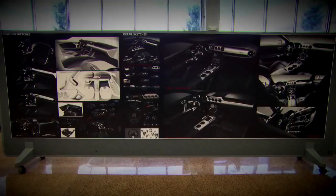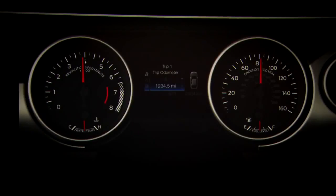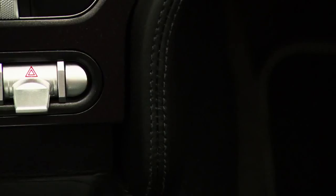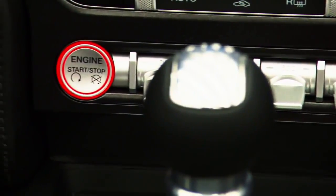We've done a lot of Mustangs so we know really what it takes. We know there are four inviolables that we definitely wanted in the interior: we wanted large round gauges, we wanted a symmetrical instrument panel, we wanted the double brow theme that is on all Mustangs, and we definitely wanted premium materials in the interior.